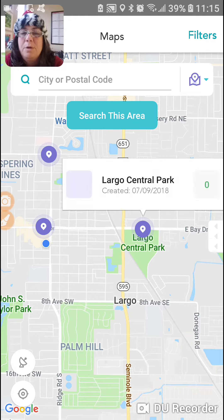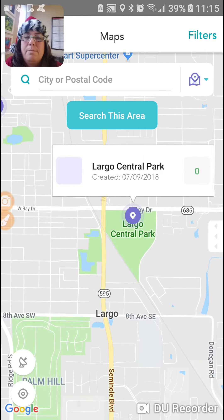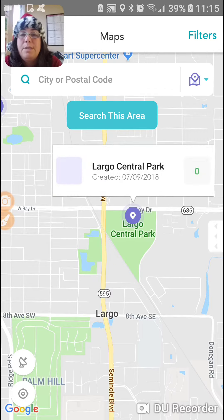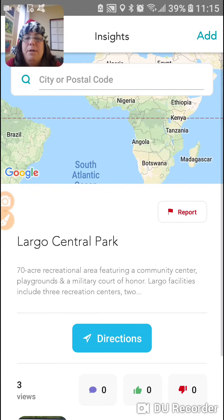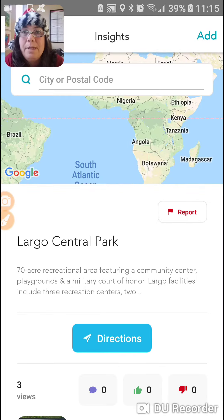It should pull up a screen that says Largo Central Park and a little bit more about what that is. Here we go, I'm being impatient. Largo Central Park — whoever put this in wrote that it's a 70-acre recreational area, and so on and so forth.